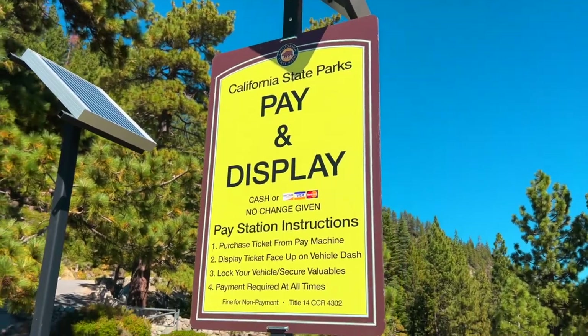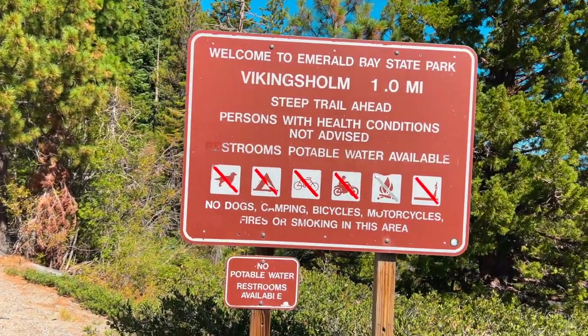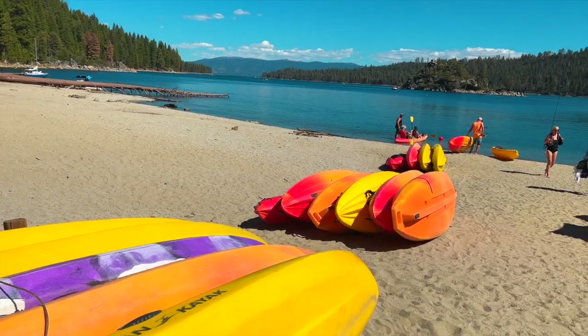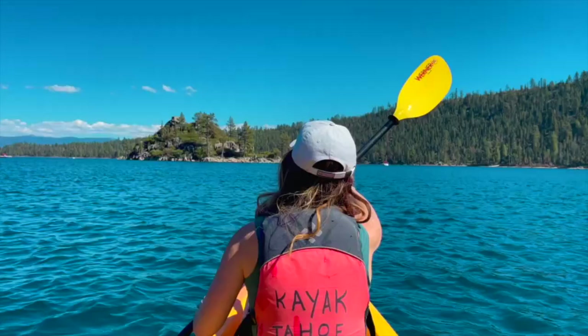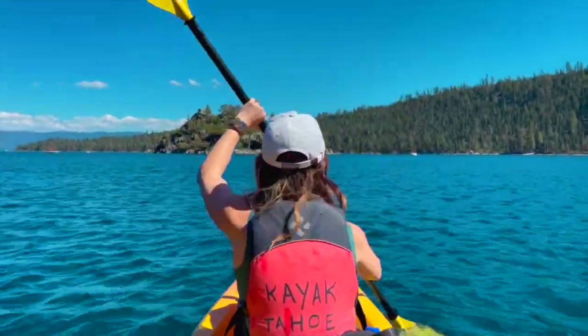We had a really delicious brunch. We're going to go on a little hike down to Vikingsholm and check that out, then kayak to the little island we saw yesterday. If you can manage to get a parking spot in this small lot, make sure you pay and display your ticket on your dash. The trail down is pretty steep, so don't go down if you're not able to hike back up a very steep climb. Once you reach the bottom, you can rent kayaks to kayak over to Fanette Island. They're a little pricey, but it's your only option.